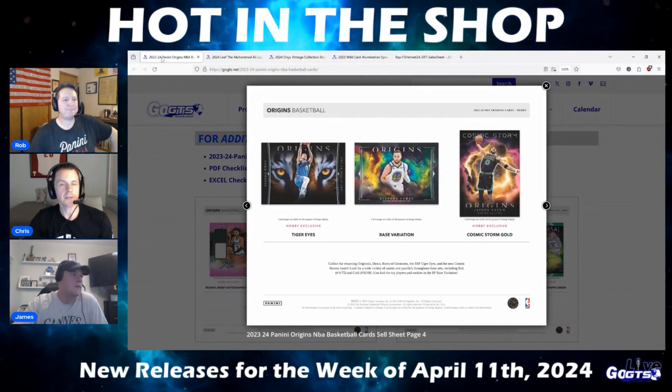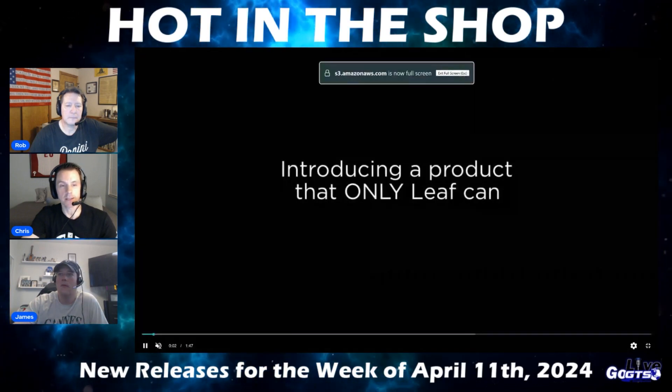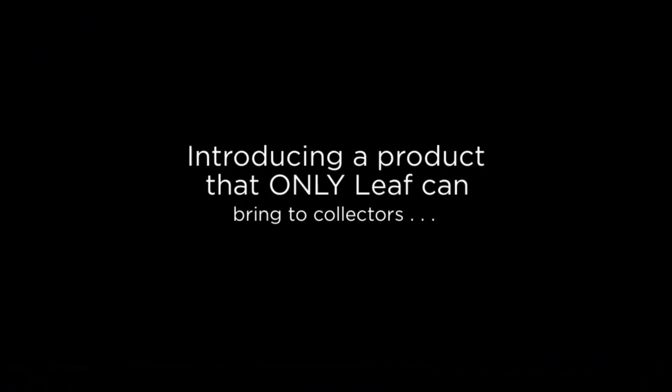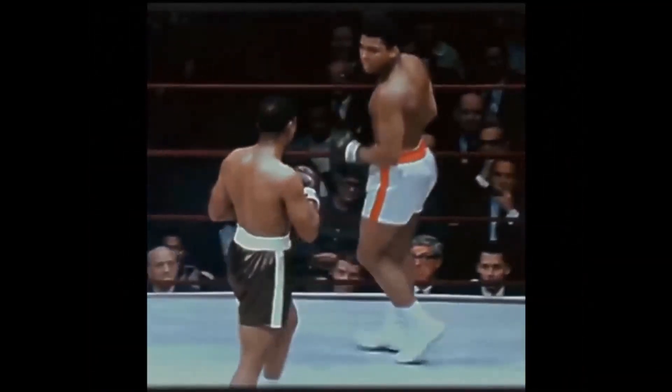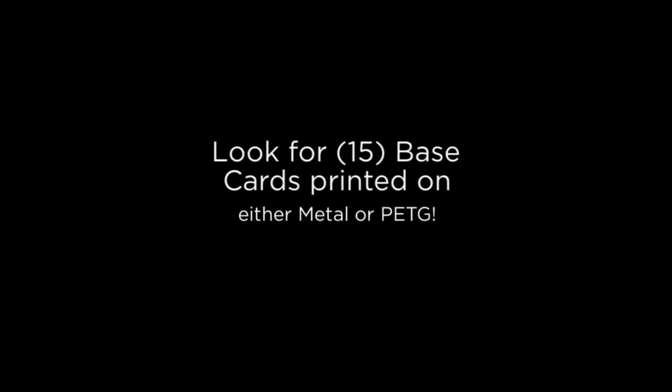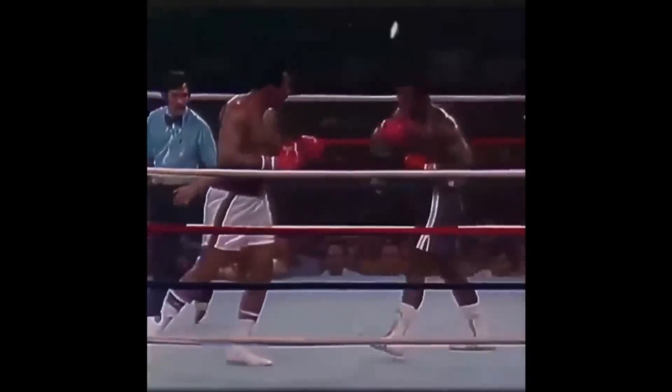2024 Leaf Muhammad Ali Legacy Collection Training Cards delivers one Muhammad Ali cut signature card, numbered to three or less, two Ali fight-used or training-worn memorabilia cards, and 15 metal or PETG base cards in every box. Collect the greatest of all time with an exciting new release that only Leaf can bring to reality. Collect a dynamic base set printed on metal and PETG, find multiple swatch memorabilia cards, and find one cut signature card, remarkably numbered to three or less, in every box.